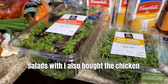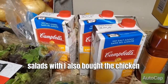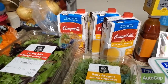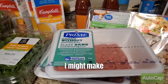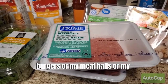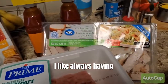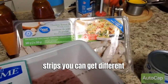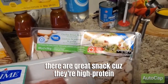I also bought chicken broth, which I like for my soups and matzo balls. I bought some ground chicken — I might make burgers, meatballs, or taco meat this week. And I like always having these chicken strips. You can get them in different flavors and they're a great snack because they're high protein.